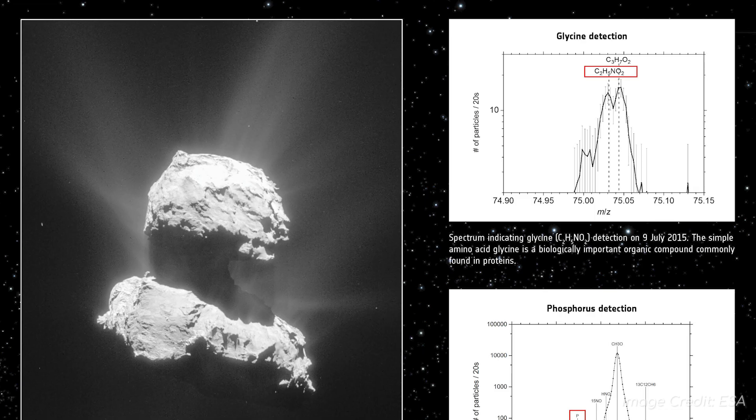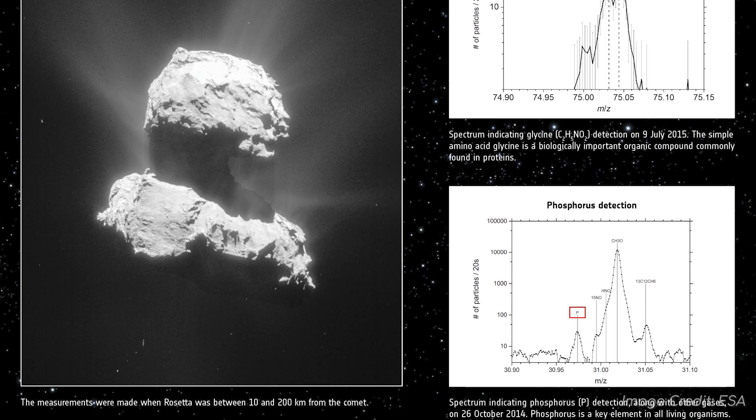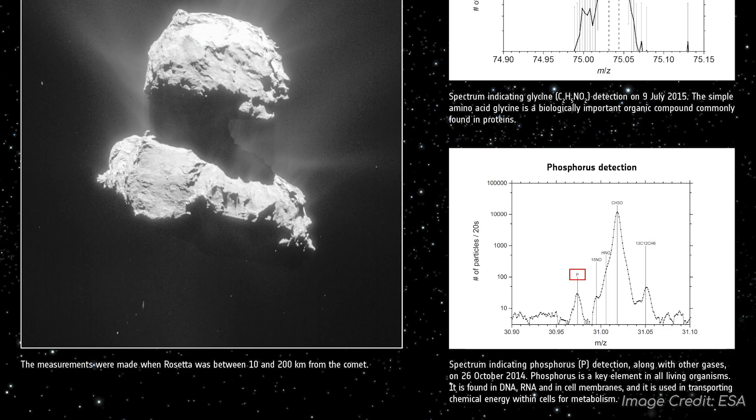Of the surface material examined, it was determined that there were 16 different organic compounds, 4 of which had never been detected on a comet before. While organic compounds do not mean life, life is based on organic compounds.